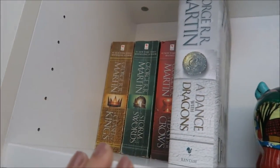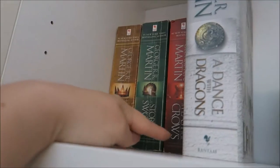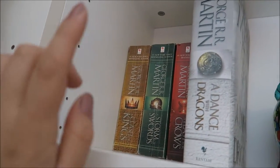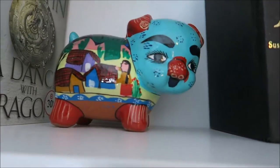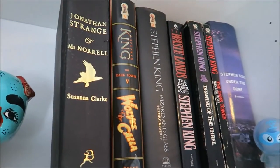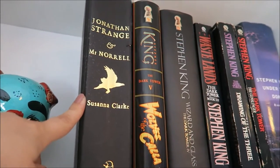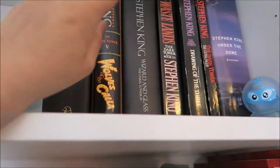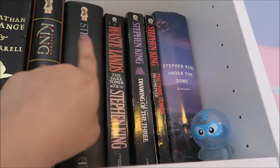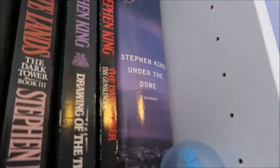If we go over here, we have my Game of Thrones series — I have all of them that are out. The first four are in paperback and the last one is a hardcover. I have a little piggy bank, and then I have a bunch of books that were given to me — Jonathan Strange and Mr. Norrell, The Dark Tower series by Stephen King, and also Under the Dome.